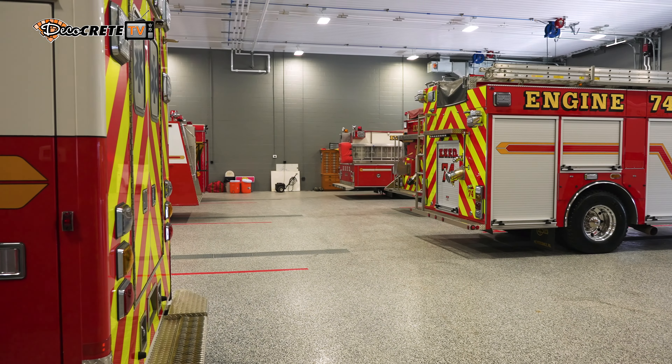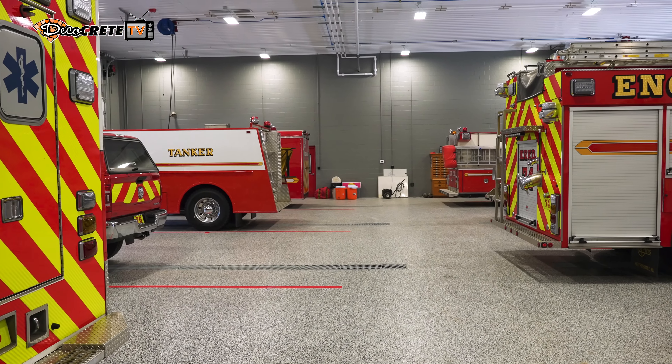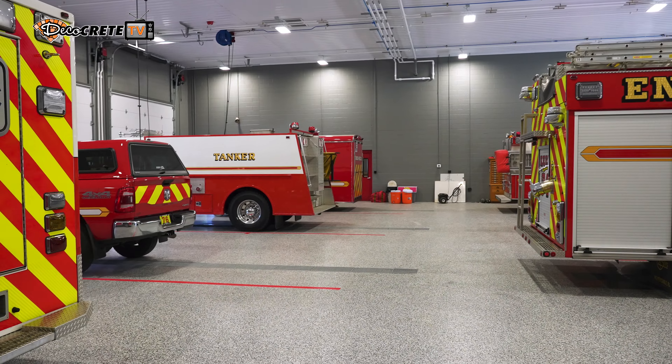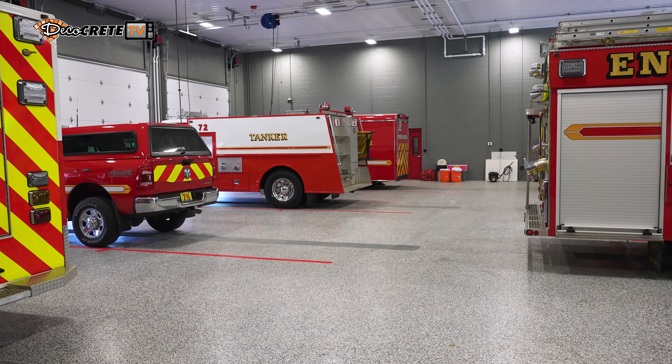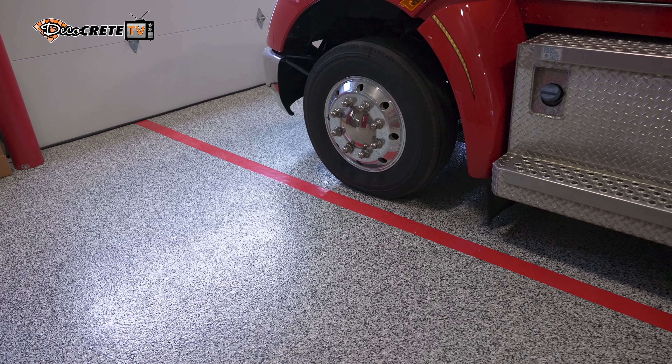I am Jeff Troyer with Performance Concrete Solutions. We do performance coatings, industrial coatings, and concrete polishing. Their project is roughly 10,000 square feet. Where the fire trucks are parked, they're bringing in road salts and dirt and things like that. When you have chips and a handful of colors in the chip mix, it will help hide any kind of dirt or anything that's dragged in to a certain extent.